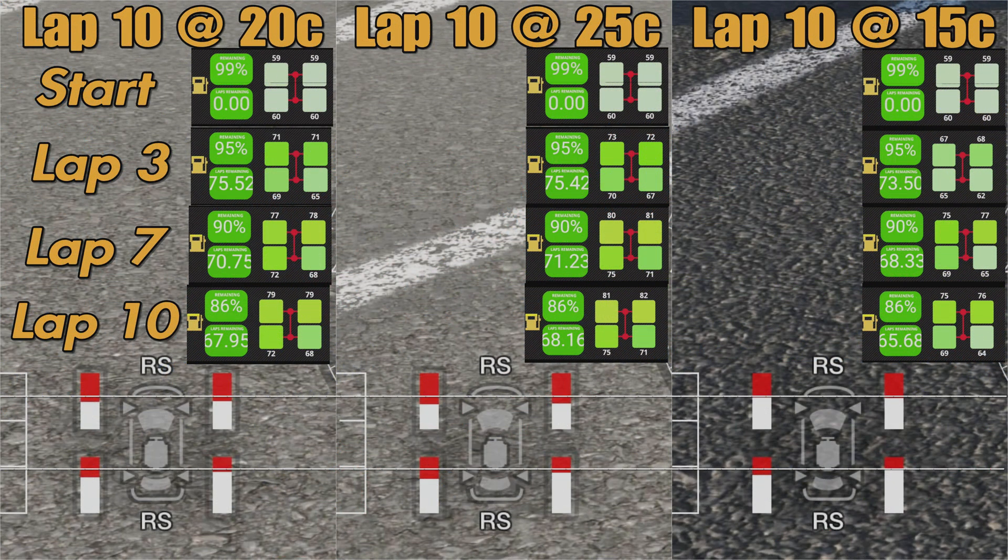Let's put the results screen up — there's a lot of information here so I'll talk you through it. At the top we have the three test runs: 20 degrees, 25 degrees, and 15 degrees. Below that we have the tire temperatures at the start, at the end of lap 3, end of lap 7, and end of lap 10. At the bottom we have the direct tire wear comparison. This confirms what we suspected: track temperature does affect tire wear — the lower the track temperature, the better your tire wear.